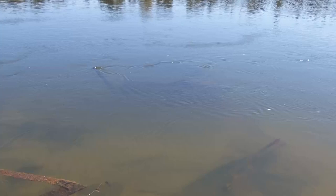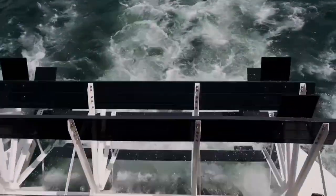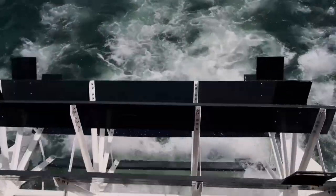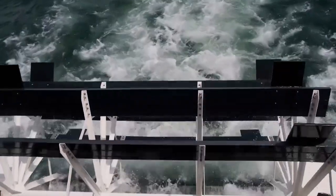Now, research is underway to determine more about the wreck, including the name of the boat and the year that it sank. It is known that a number of paddle wheel riverboats sank at Blountstown during the 19th and early 20th centuries.